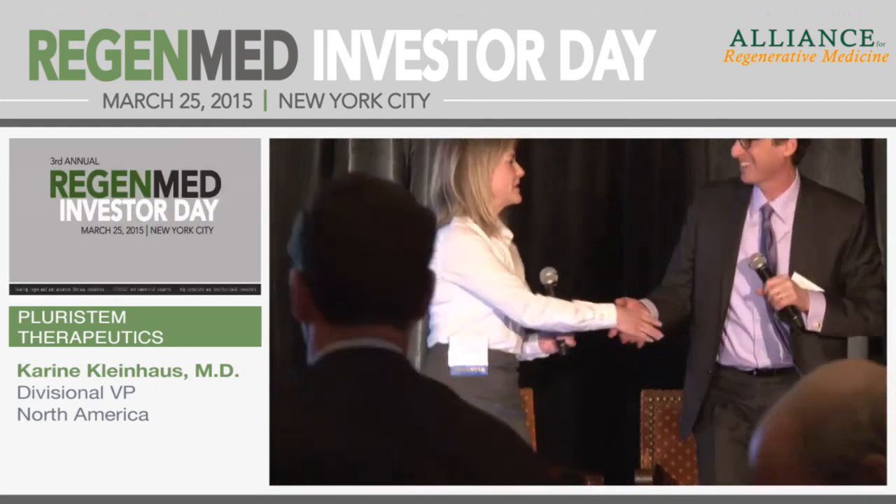Thank you so much, Corinne. We're really excited to watch the clinical progress of Pluristem. I think this is one of the exciting companies in the allogeneic space. I think success with Mesoblast and success with Athersys by virtue of default will be success at Pluristem. Thank you very much.